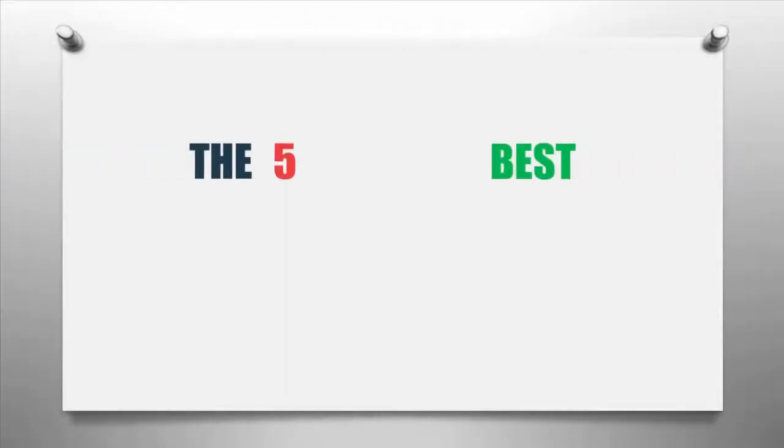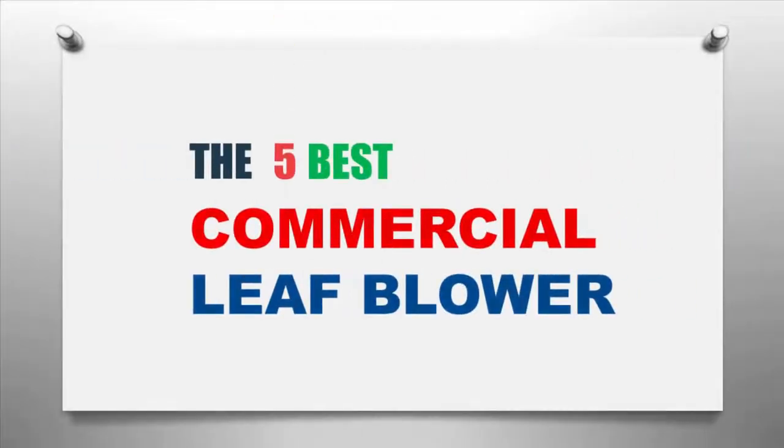The Knowledge Zone presents the five best commercial leaf blowers. Let's get started with the list.